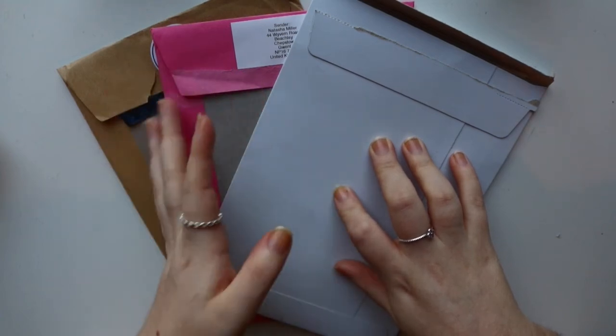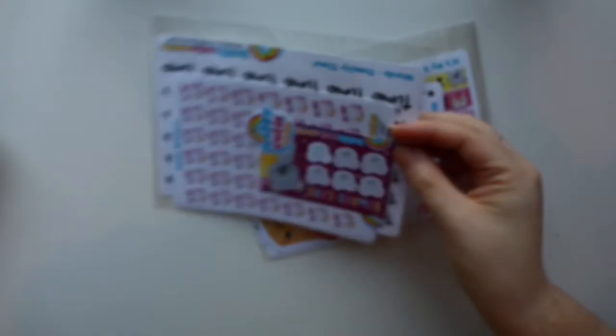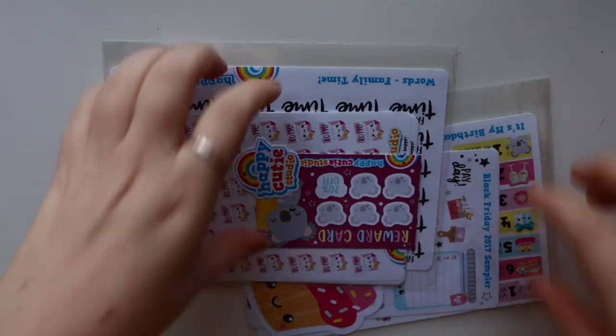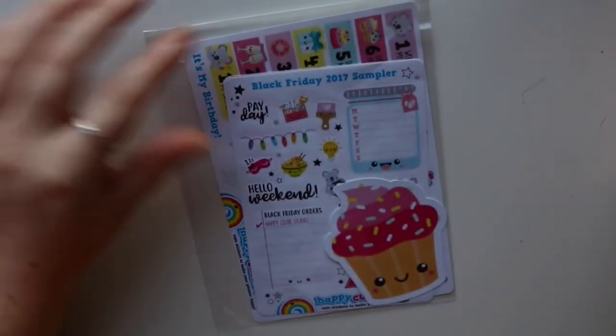Anyway, let's start. I'll start with this shop — this is Happy Cutie Studios. These shops are shops I've ordered from before. These three shops I've ordered from before; the rest of the shops I've never ordered from. So you might have recognized these on my channel before. I'll go through the samplers you got free when you bought something in the Black Friday sale.